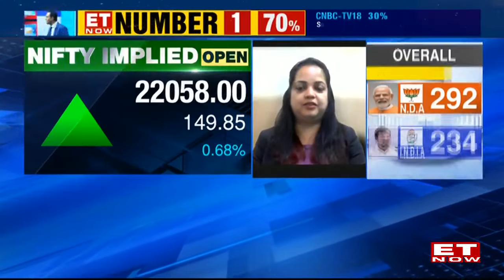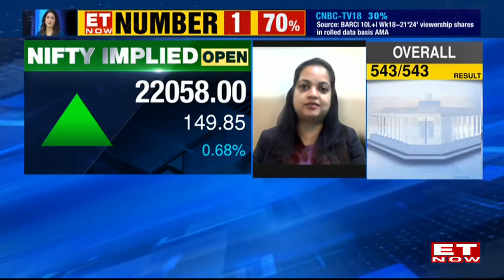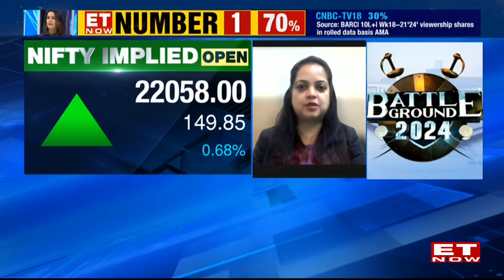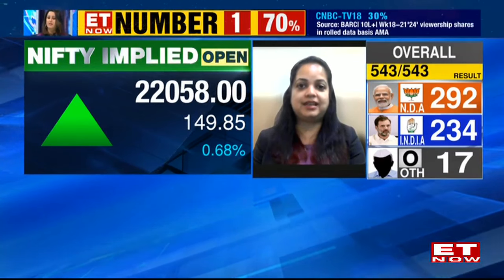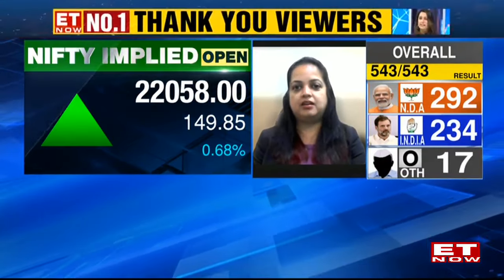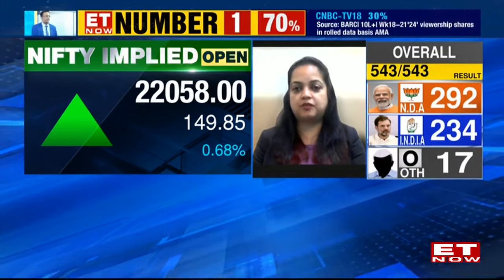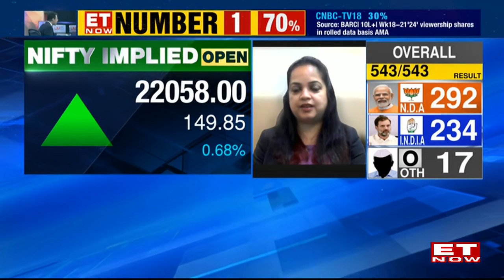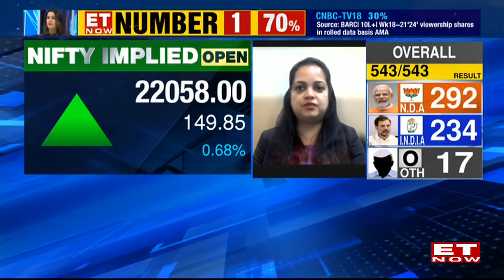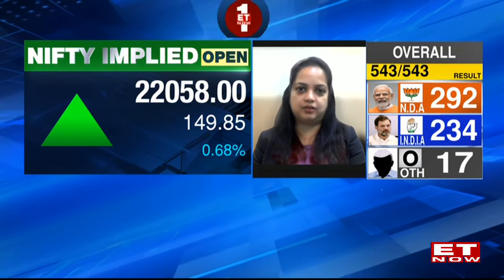Yes, definitely. But looking at the derivatives data, I would actually like to sit out for the day as well. Given some sort of opportunity, we definitely see in the FMCG pack where Marico particularly has seen good thrust on the upside momentum. Stock futures are trading at around 617 right now. As long as it is holding the 600 zone, I believe it can do 645 to 650 zones. So that is one trading strategy from Marico today.